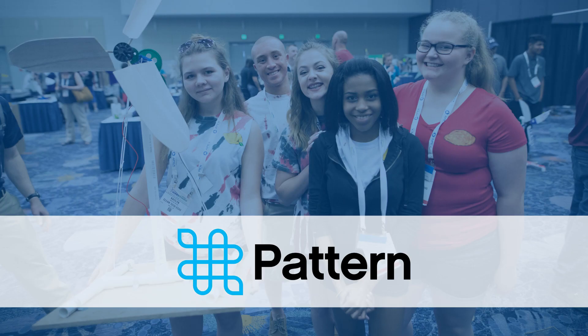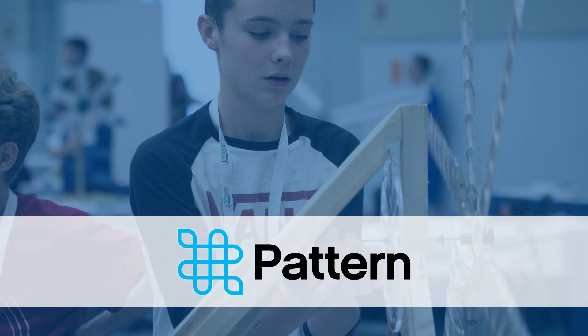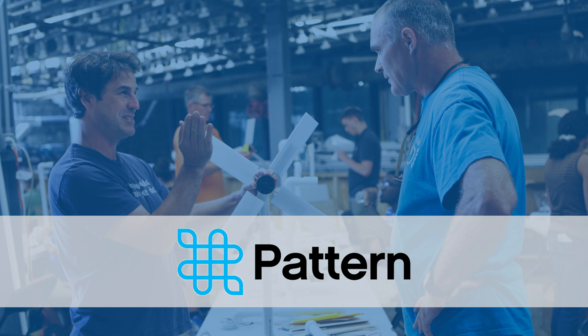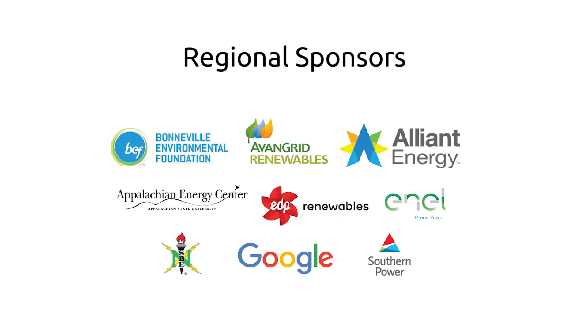Pattern Energy is proud to sponsor KidWind and congratulates the students, coaches, and parents who participated in the KidWind Challenge. You are an inspiration to the industry. We also want to thank all of those who support this program and its continuing success. Thank you.